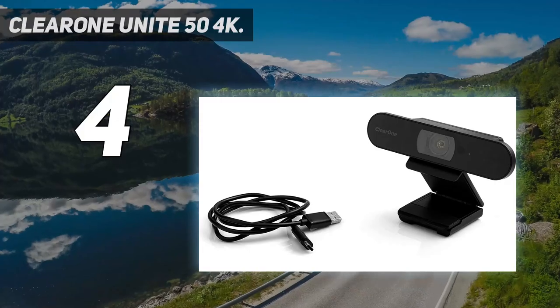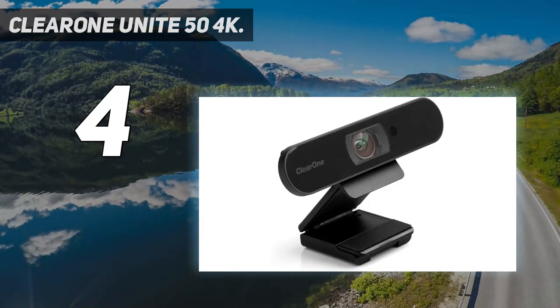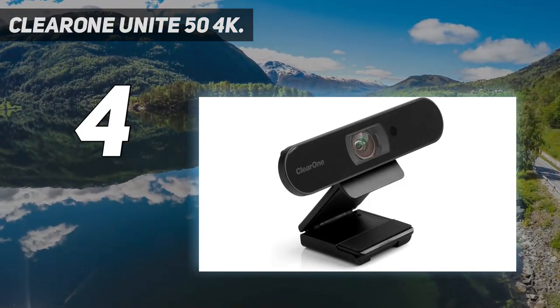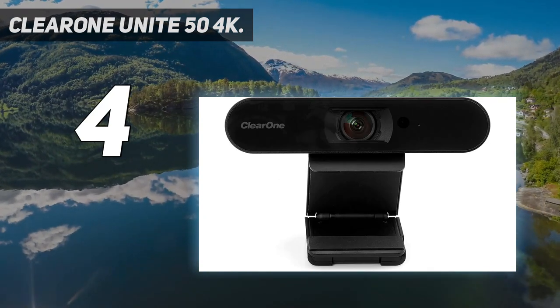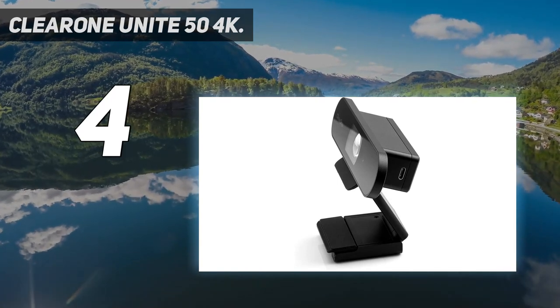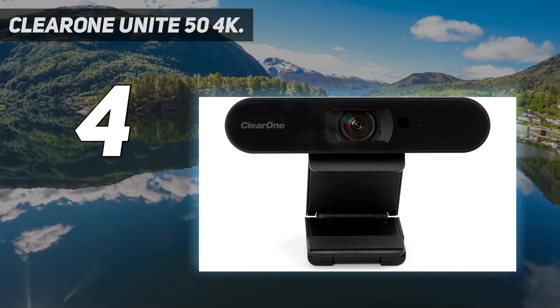Coming in at number 4: the ClearOne Unite 54K. ClearOne has the solution for sending Ultra HD 4K video between conference rooms with the Unite 54K, a 4K EPTZ camera capable of a 120-degree field of view, 3x digital zoom and autofocus, and a USB 3.0 port for video and power.